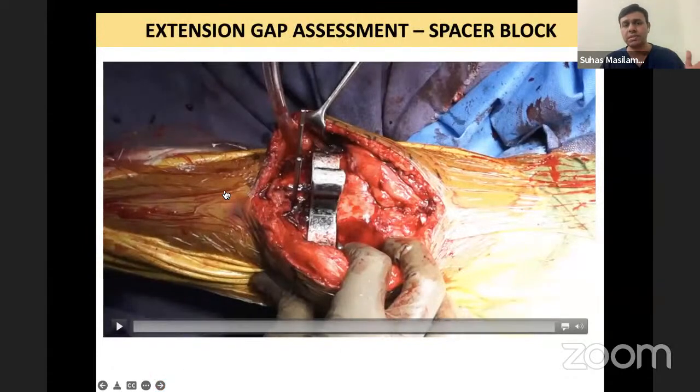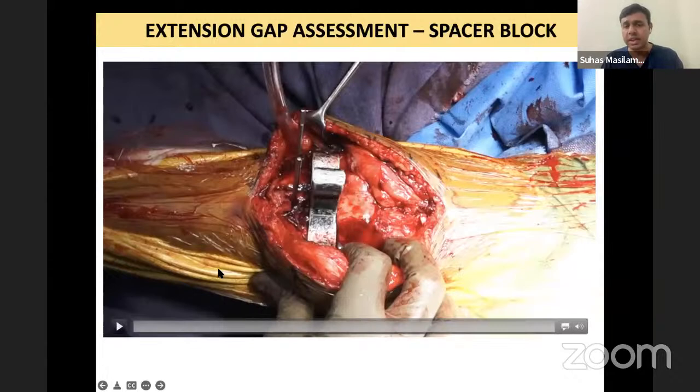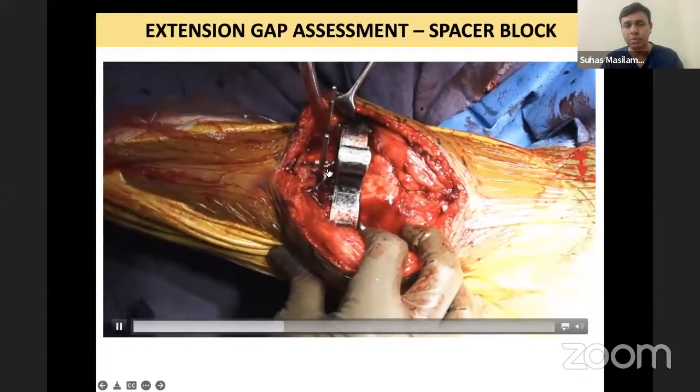Once you have taken your distal femur cut as well as the tibial cut: remember, varus is a deformity where the problem is both in flexion and extension, but valgus is primarily a problem in extension. Flexion is usually pretty solid and balanced. In this patient, after taking the cuts, with an 8 mm spacer and a valgus force, the medial is opening one or two mm — which is acceptable — but the lateral was just too tight, not opening at all.